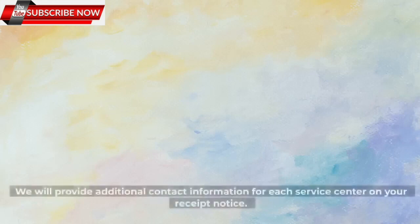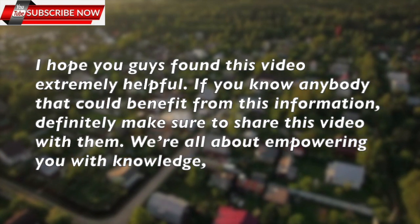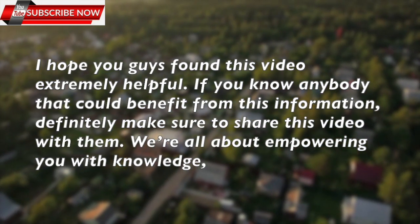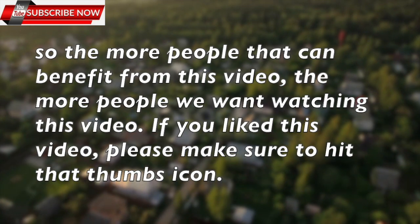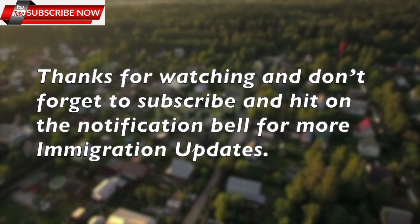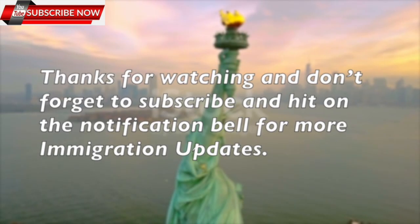I hope you guys found this video extremely helpful. If you know anybody that could benefit from this information, definitely make sure to share this video with them. We are all about empowering you with knowledge. If you like this video, please make sure to hit that thumbs up icon. Thanks for watching and don't forget to subscribe and hit the notification bell for more immigration updates.